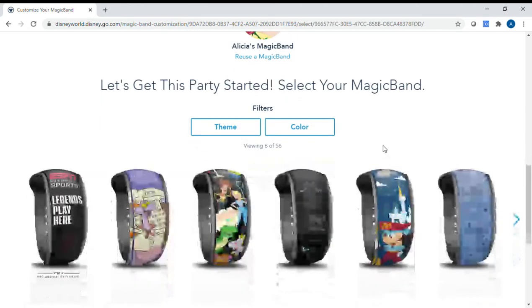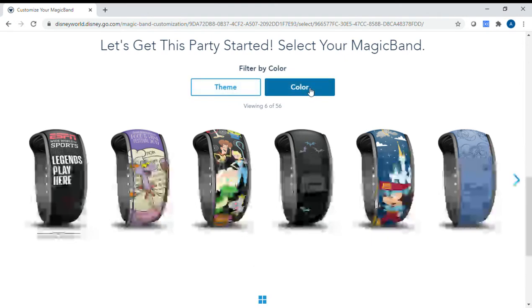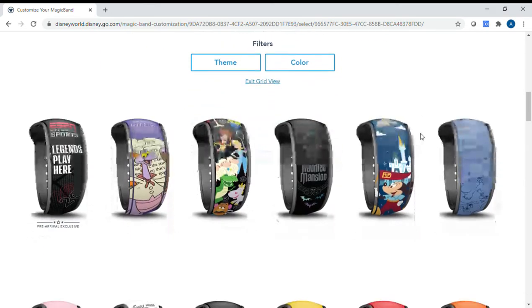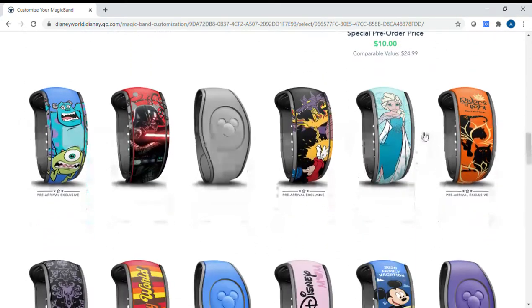So now I'm going to choose a magic band for each guest — I'll start with myself and go to 'Select.' Look at all of these options, these are really cool. You can choose them by theme or by color. There are actually 56 options right now, which is a lot. I like to change it to grid view so I can just scroll down and see all the awesome options.